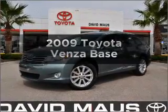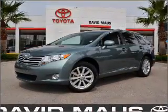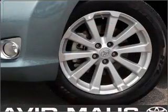Presenting the 2009 Toyota Venza — everything you need under one roof with this great vehicle.